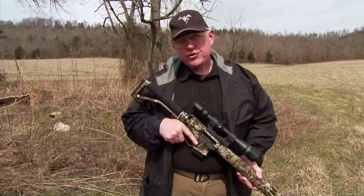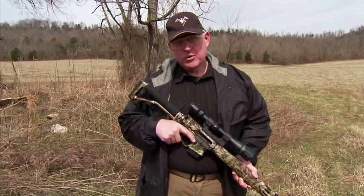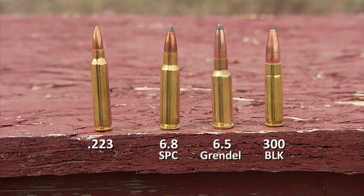Start by taking into account the game you want to hunt, and then selecting the cartridge and the caliber to suit the game. For smaller game, with the right bullets, 5.56 or .223 is just about perfect. For bigger game, the AR can be easily configured to larger calibers, like the 6.8 SPC, the 6.5 Grendel, or more recently, the 300 Blackout.